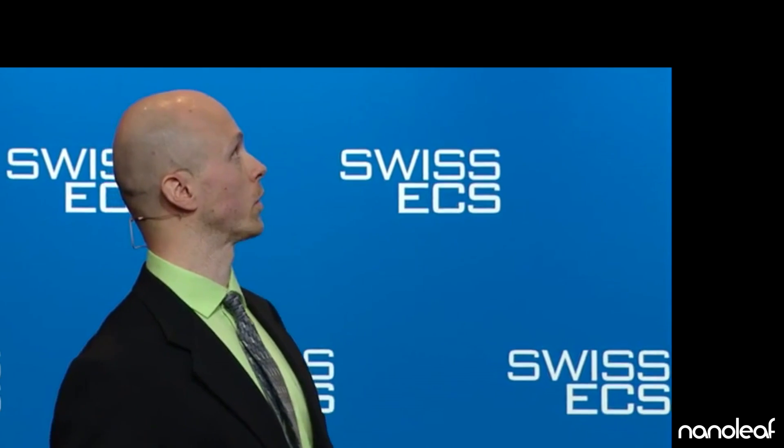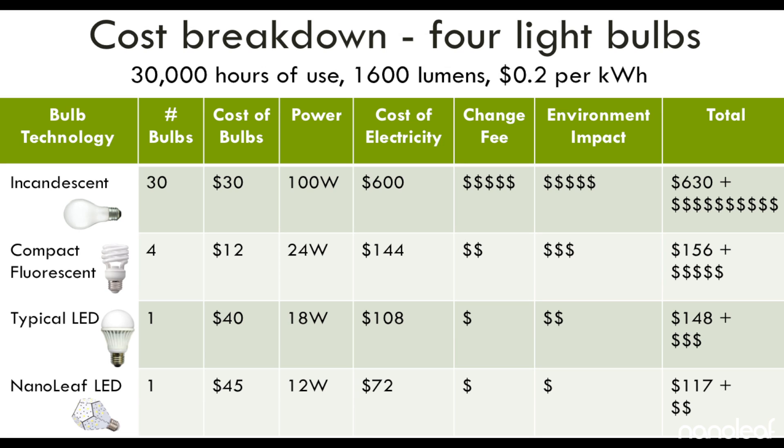I want to show you a cost breakdown, showing the operation of four types of light bulbs over 30,000 hours, with a 1,600 lumen output and with European energy costs. Over this time, the old-fashioned incandescent bulb will need to be changed 30 times and will cost $30 in light bulbs and consume $600 worth of electricity. The change fee and the environmental impact costs are very high. The compact fluorescent bulb will need to be changed four times and cost $12 in bulbs, but will save a lot of electricity, costing only $144.